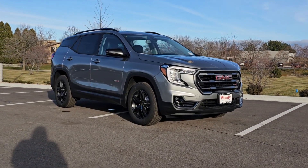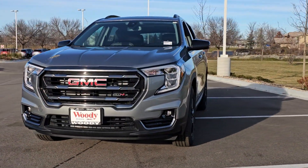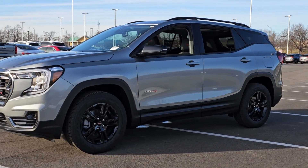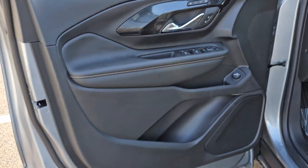Picture yourself in the 2024 GMC Terrain. Enjoy road trips more than ever before in this handsomely styled Terrain. Its comfortable, flexible interior offers all the amenities and space you need to make the journey relaxing. And you'll love its high safety scores too. These are just some of the great options this vehicle comes with.